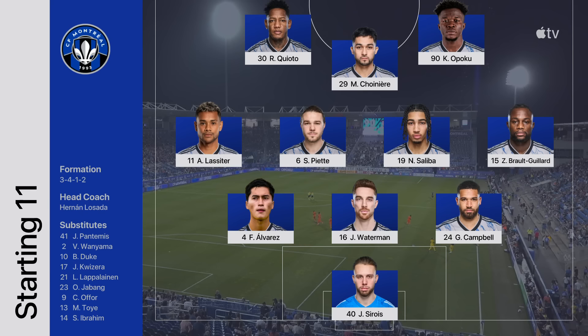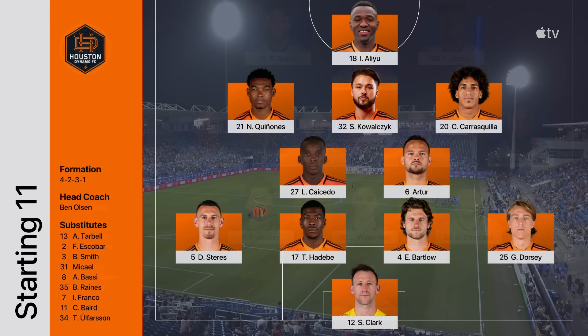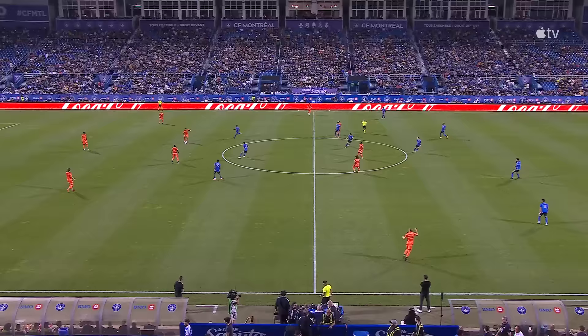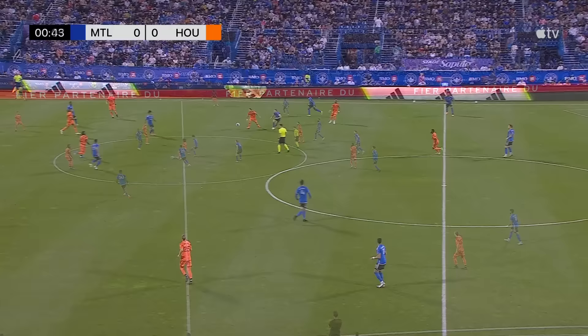The starting lineups for these two teams. Three changes from the team that lost away in Orlando: Joel Waterman, Quadro Opoku, and Ariel Lasseter back into the side. What I like about this team is they attack with numbers, and I think it really stems on that right-hand side with Griffin Dorsey. Short turnaround after the nil-nil at home against Dallas. CF Montreal, their push for the playoffs, entertain Houston Dynamo.